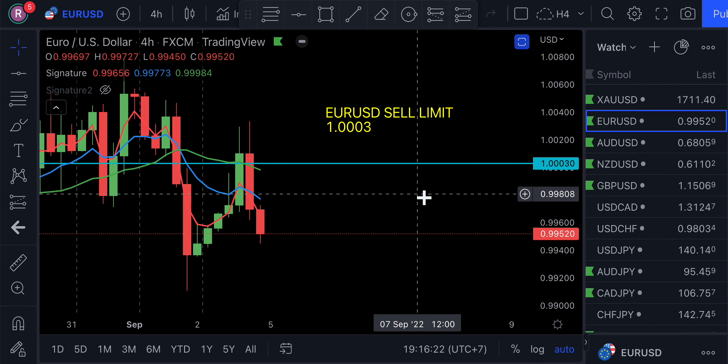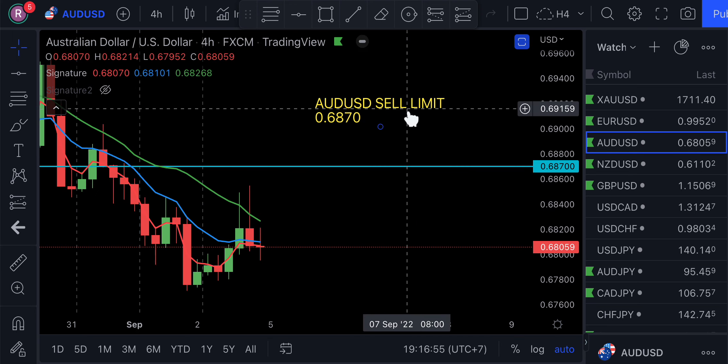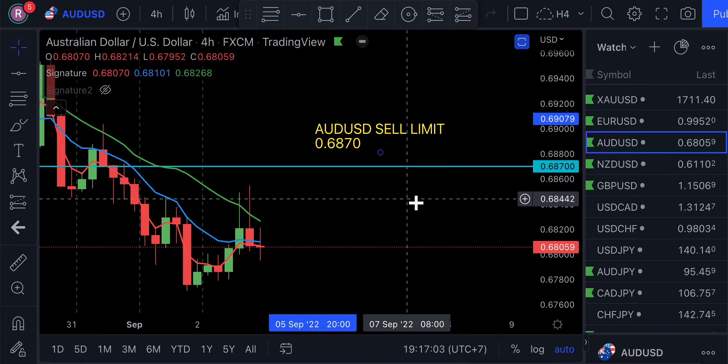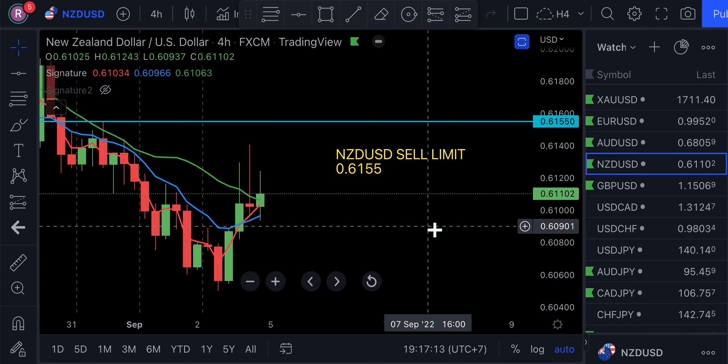For the Euro-USD, I have a sell limit at 1.0003. We could see a lot of volatility with the European Central Bank increasing its interest rate quite a bit. All central banks are starting to follow Jerome Powell's big moves with large interest rate changes. The Euro-USD is definitely bearish. For the AUD-USD, I also have a sell limit — it continues its bearish run, but let it retrace for a correction. The sell limit is at 0.6870. The NZD-USD is also continuing to be bearish, and I have a sell limit on that at 0.6155.